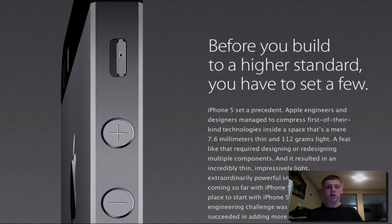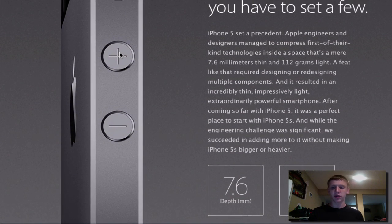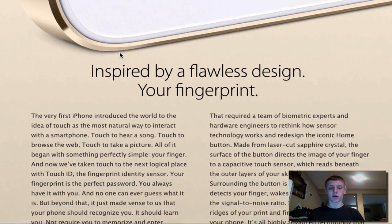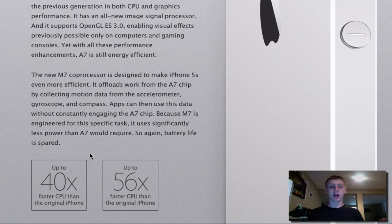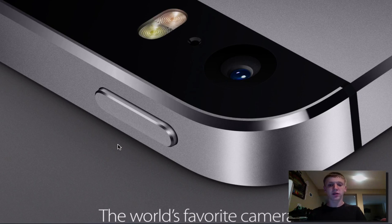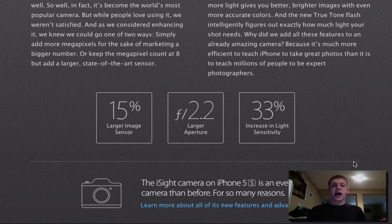The iPhone 5s is 7.6 millimeters in depth and weighs only 112 grams, just like the iPhone 5. The A7 chip is going to provide up to 40 times faster CPU performance and up to 56 times faster GPU performance compared to the original iPhone. The camera on the back has dual LED flash — white and amber — which mix together to make pictures look even better. It also features a 15% larger image sensor and a 33% increase in light sensitivity.